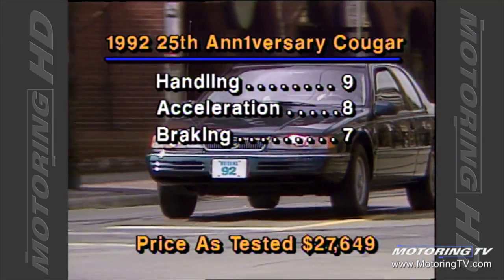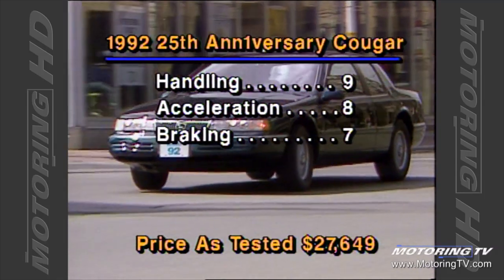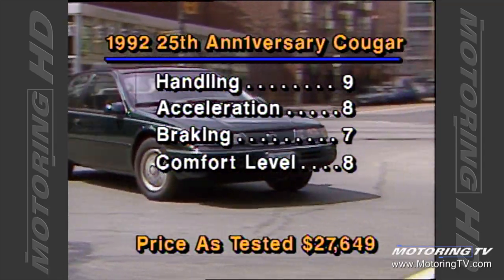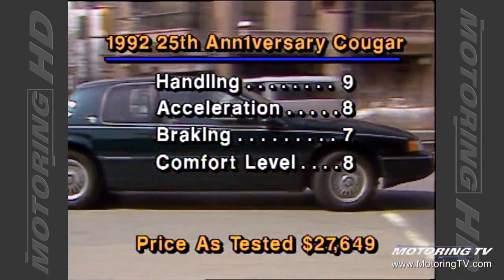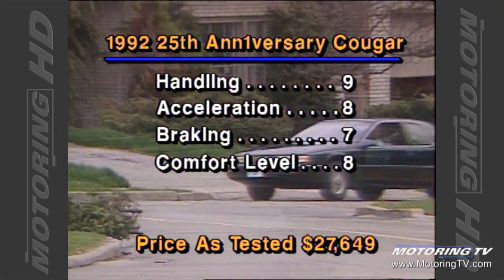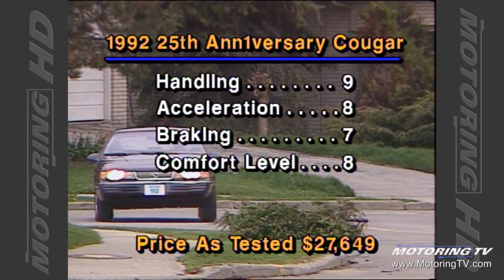We required 117 feet to stop from 100k. The addition of an anti-lock system here would not go amiss. The Cougar is very comfortable and easy to drive. Under most circumstances, the level of wind and engine noise is minimal. The exception is under hard acceleration, but then the sweet song that the engine sings is rather pleasant to listen to.